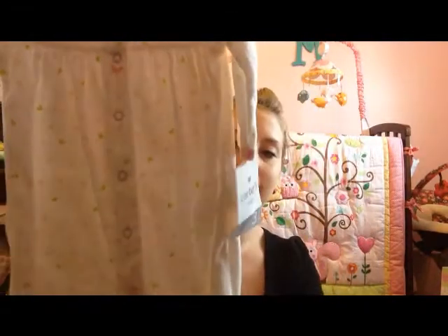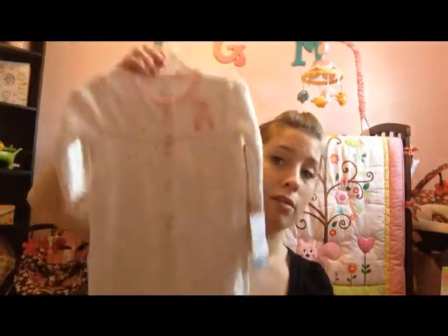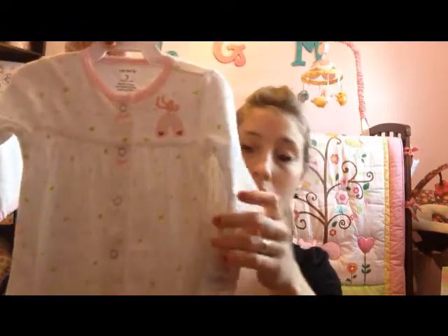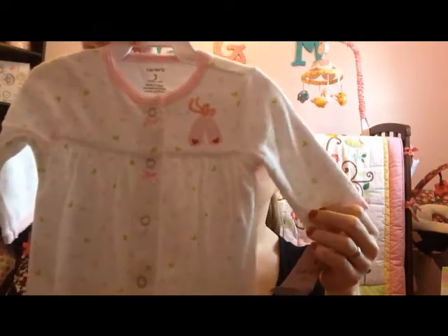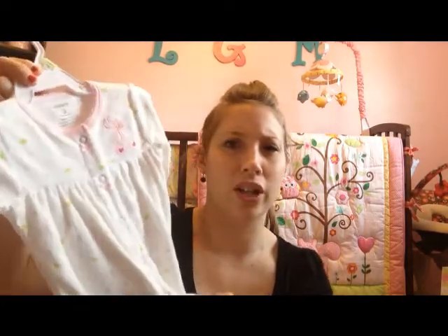I got her a cute sleeper, three months by Carter's, with a ballerina on it. It's a nice thick one and looks awfully big for three months, but she'll grow into it. It's really cute, super soft, extra thick — kind of like a terry cloth. I don't think she has a sleeper that's this thick.